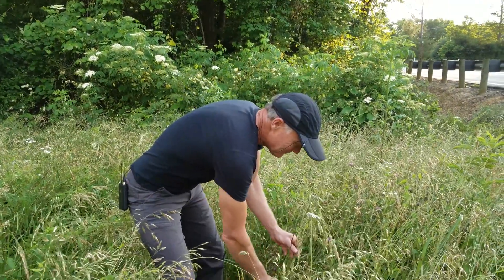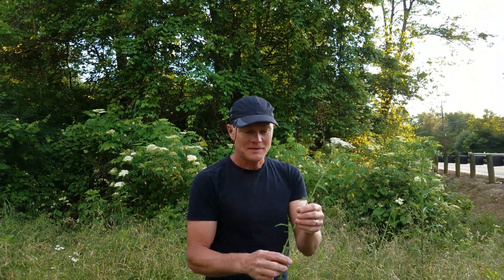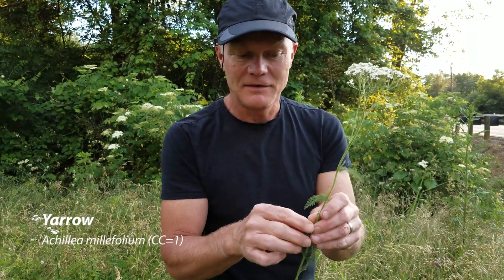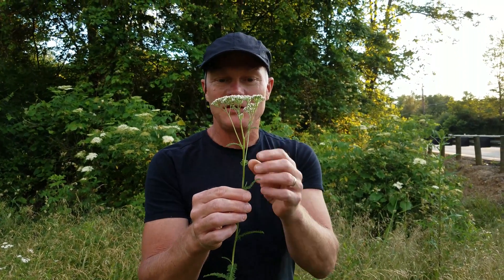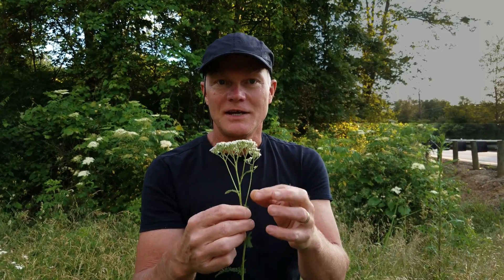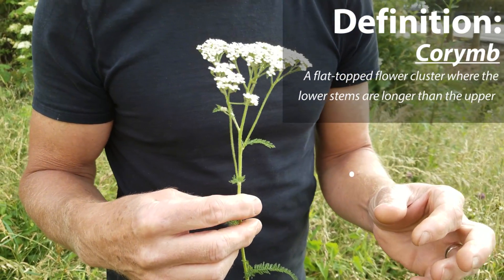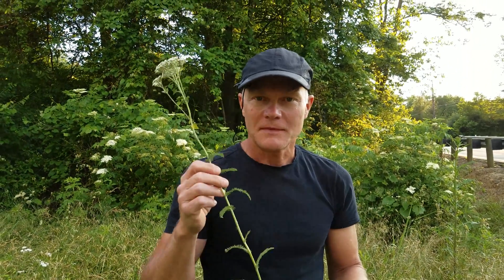Here's another plant that could be confused for any of these things. This is yarrow. Yarrow has a very feathery leaf alternating up the stem and a hairy stem. It has what looks like an umbel, but if you look at it from the side you realize it's not an umbel at all, because all of the stems come from different locations. So that's not an umbel — it's actually not in the Umbelliferae; it's in the Asteraceae. Kind of similar, but not.